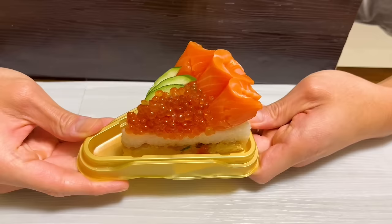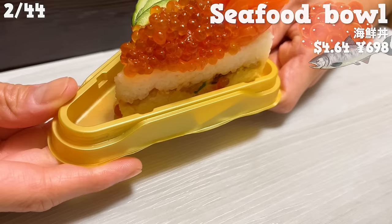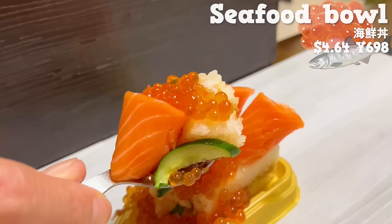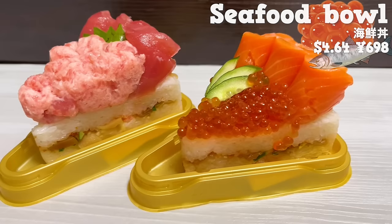Next up is the salmon seafood bowl. The salmon roe shines like jewels, and it's beautiful. The salmon melts in your mouth. The soy sauce flavor of the salmon roe is just right. The texture of the cucumber adds a nice accent. This seafood bowl is the best in both looks and taste.